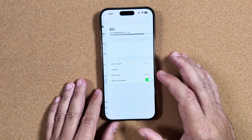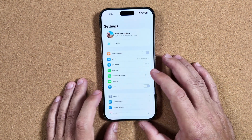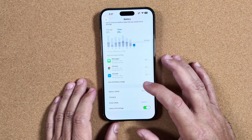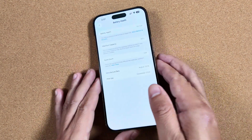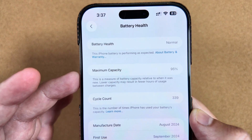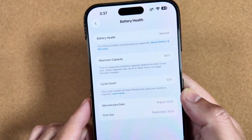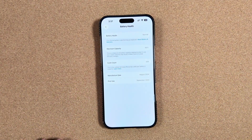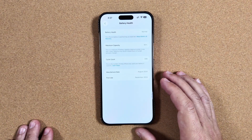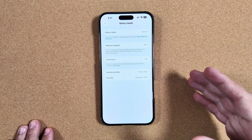Another good call-out: in Battery Health on iOS 26, if you have an older device, this is really going to come in handy when your max capacity starts taking a hit. You can see we're at 95% capacity with 339 cycles. This is useful for anyone below 100% capacity, or even at 100%, just looking to prolong their battery life.